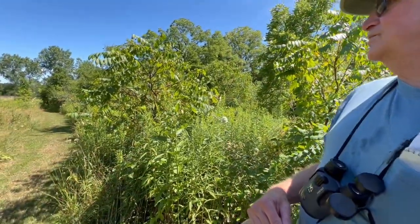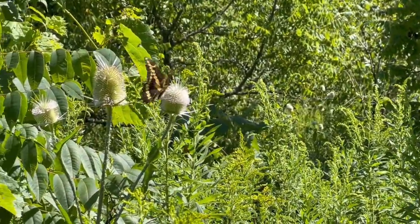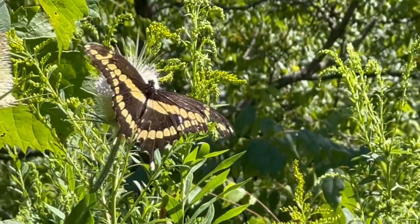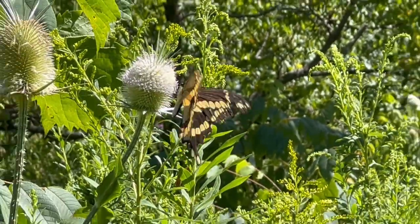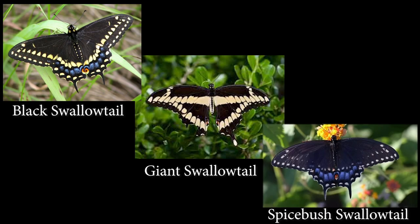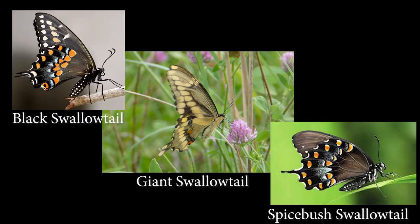That's the giant swallowtail there. You can tell the difference between that and the black swallowtail and the spicebush swallowtail, because you'll see the big yellow line that goes across the middle of the butterfly's wings. If you look at pictures in books, you'll get the idea. You can see that great big yellow band basically where the thorax and abdomen come together, and you can see how it's yellowish underneath — that helps separate the giant swallowtail from the black and spicebush swallowtails.